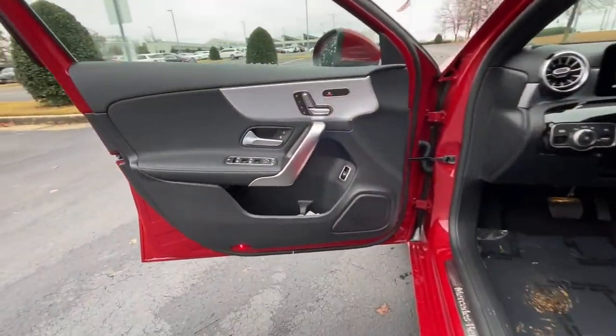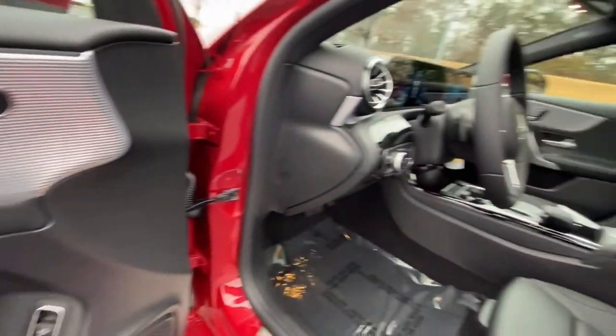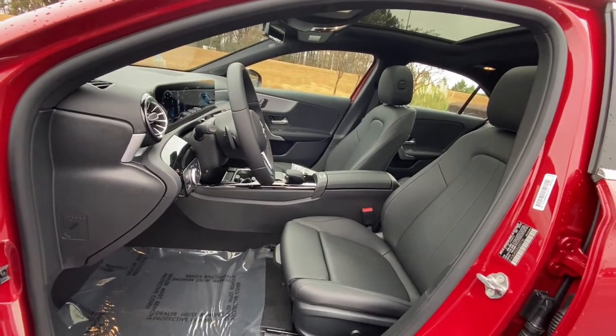Show the world your style in this solidly upscale A220 sedan. Come in for a fun and easy test drive. Our team will make it the best part of your day.